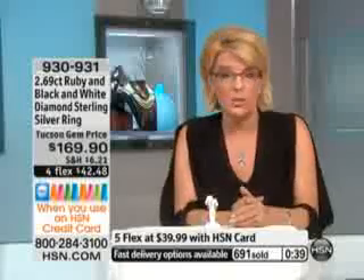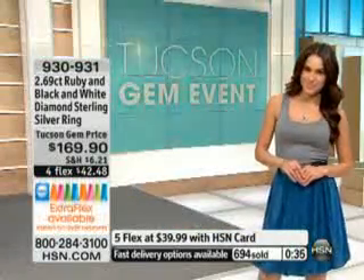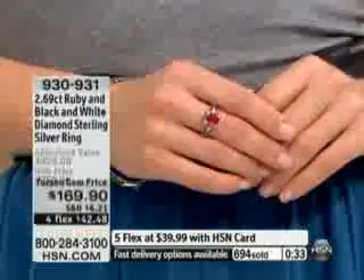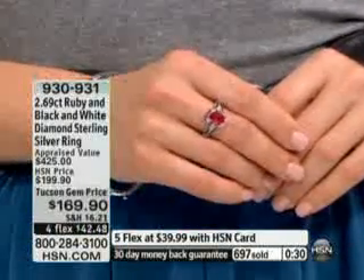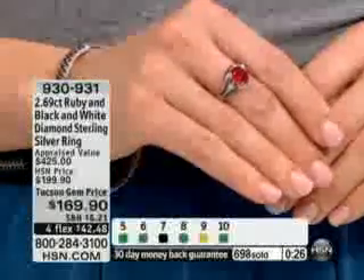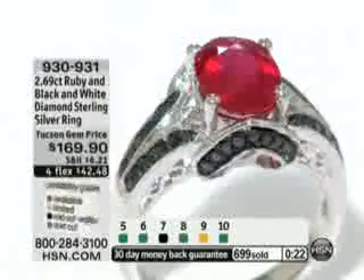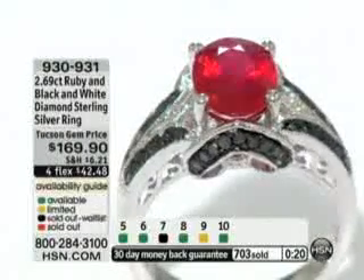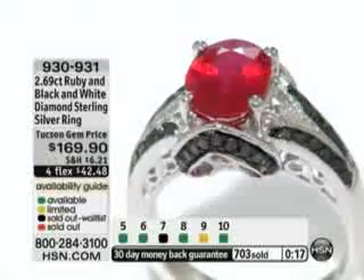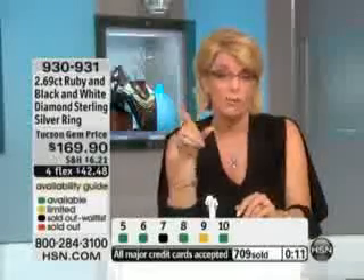Obviously this one is very quickly going to sell out. If you have someone who has a July birthday, use our FlexPay. Can you imagine buying it now, tucking it away — you're spending $42.48 on it tonight. You're going to pay it off before July. Can you imagine when they open the box on their birthday? My mouth would drop if my husband gave this to me for my birthday, because it is a stunning ruby creation. And it's a real, honest-to-goodness Madagascar ruby. Some of the best rubies are Madagascar rubies.